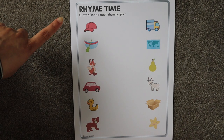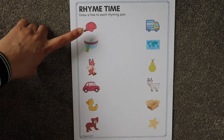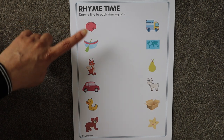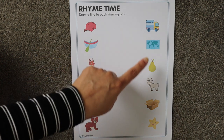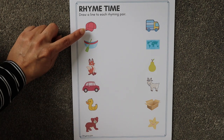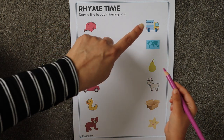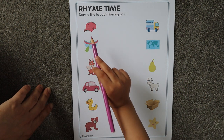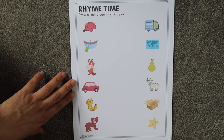Now we're going to practice rhyming words. What is this? Yeah — 'cap.' Now look carefully and match it with the object that has the same ending sound as 'cap.' What's the ending sound of cap? 'App.' Look carefully and match — cap, map. Very nice!